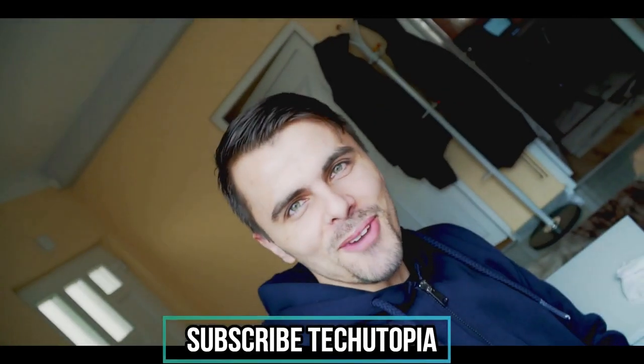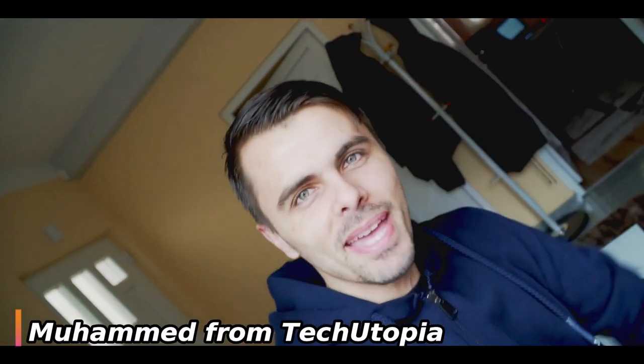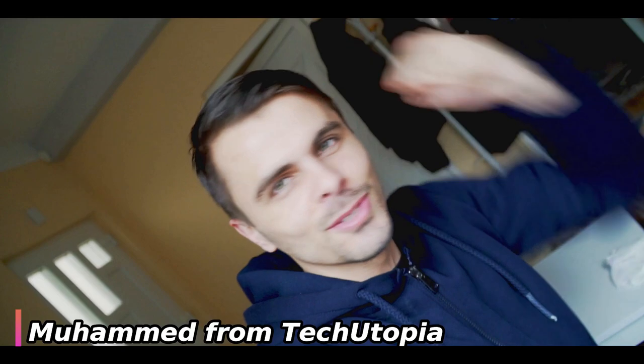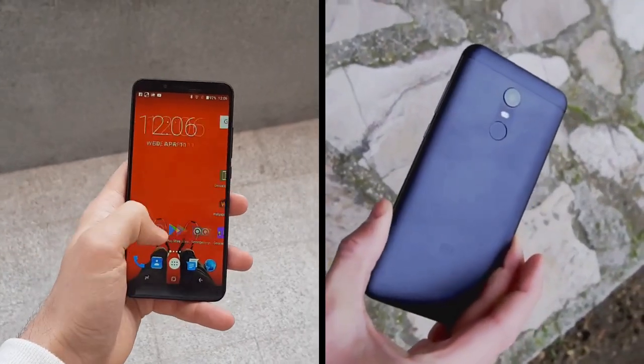Assalamu alaikum, peace be upon you. It's your Tech Ninja Muhammad, welcome to my YouTube channel Tech Utopia. Let's go with another speed test: UMIDIGI S2 Lite versus Xiaomi Redmi 5 Plus.